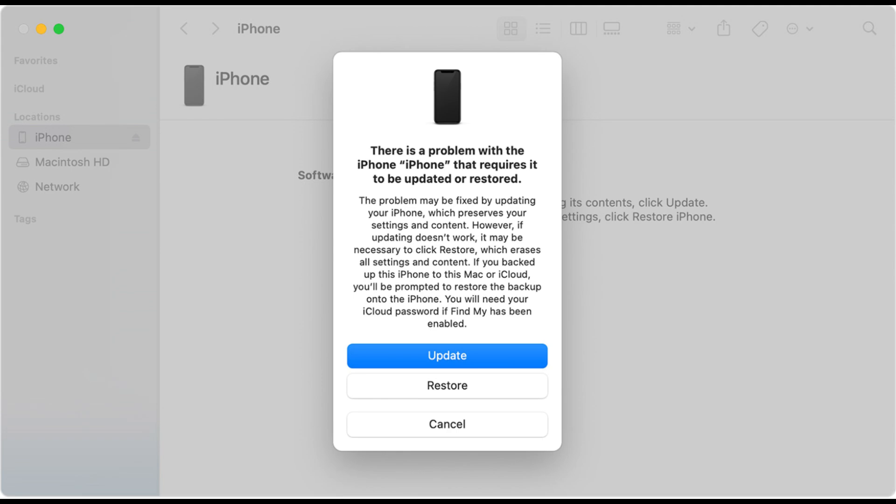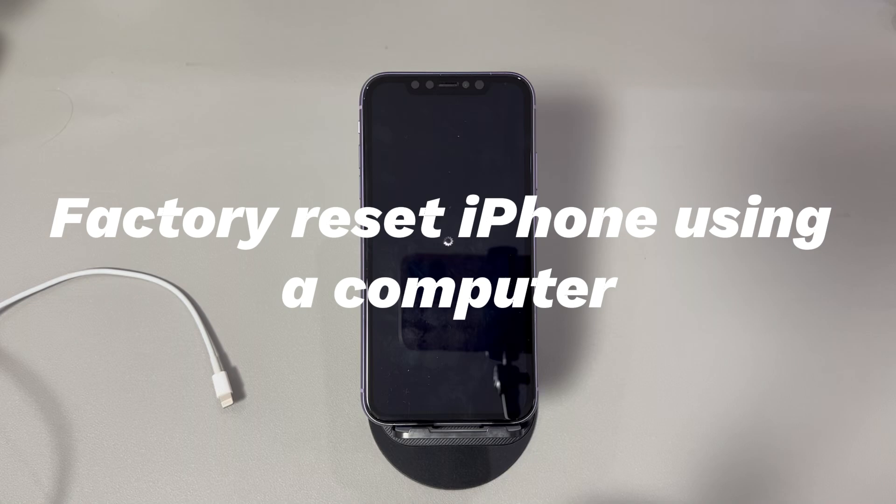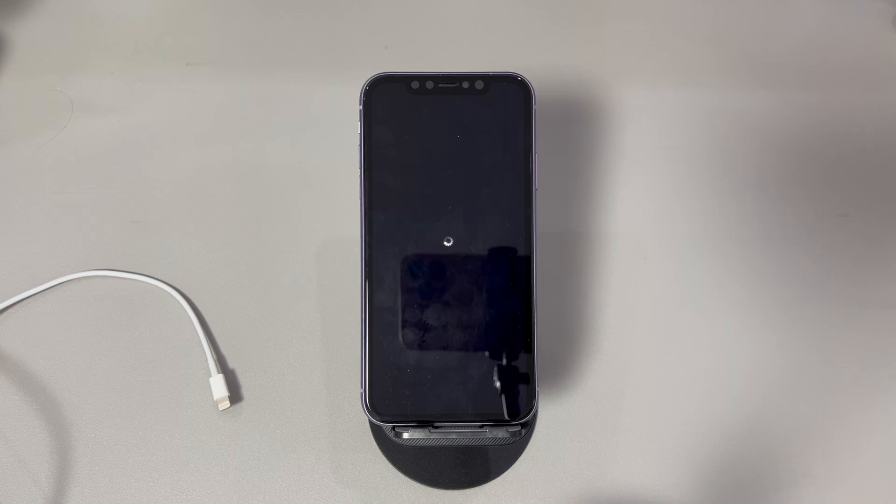Once done, your iPhone should reboot without getting stuck on the black loading screen again. Factory reset iPhone using a computer. You might have noticed that aside from the Update option, there's also a Restore option showing up on the dialog after the computer detects your iPhone in recovery mode. If the previous steps don't help, consider resetting your iPhone. This will delete all data and reset everything to exactly how it was when you first purchased the device, giving you a clean slate. Be sure to confirm you have accessible backups before you attempt the reset method.